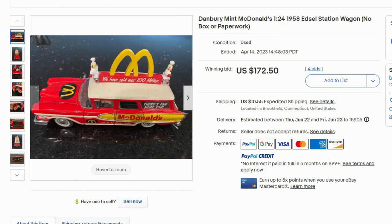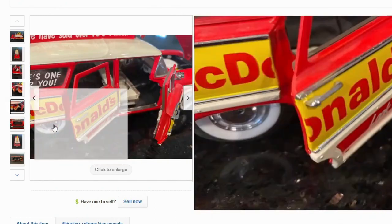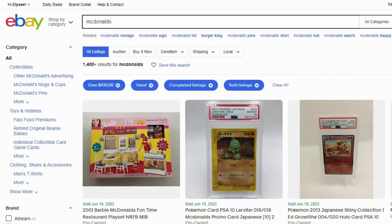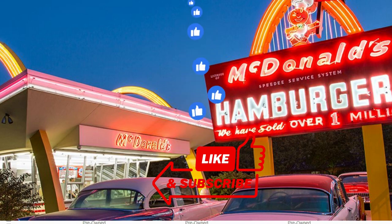Our final item is a Danbury Mint McDonald's station wagon. This one sold at auction for $172 and $10.55 shipping — I did see more than one of these selling. It has the old mascot for McDonald's, the car door is even open, and there's lots of detail underneath. It says 'there's one near you' and 'we have sold over $100 million' — they're in the billions now, but that's a really cool item. So there you have it — there were over 1,400 sold listings for McDonald's merchandise selling for over $100 on eBay, and I just showed you at least 30 that are selling online. Please remember to like, subscribe, and leave a comment letting us know which brands or categories you'd like us to research in the future.